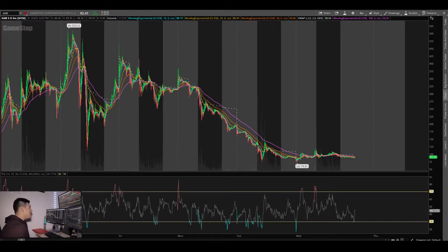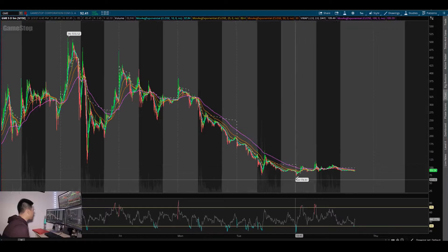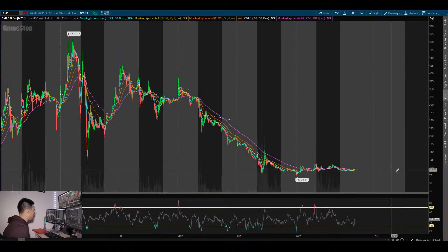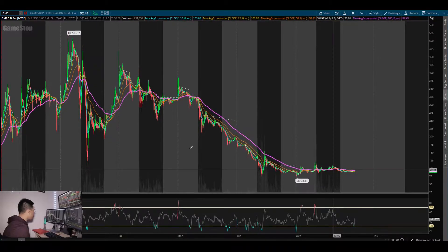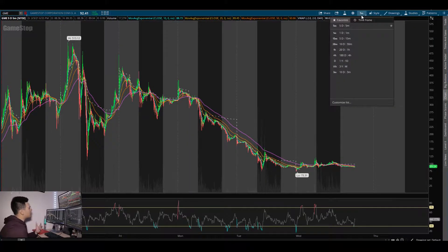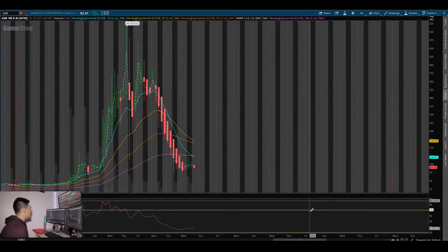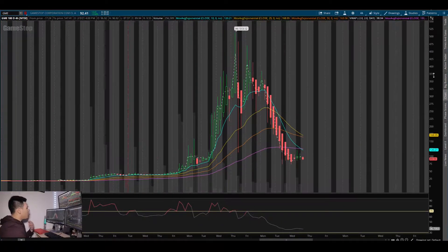Today we're going to be going over GME, AMC, and SAVA. The first thing I want to go over is GME — what does GME have next, and what could we see? Right here you can see we did hit a low this pre-market this morning, and right now after market we're just trading at about $84-87.